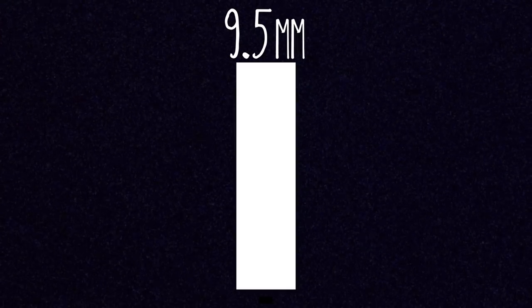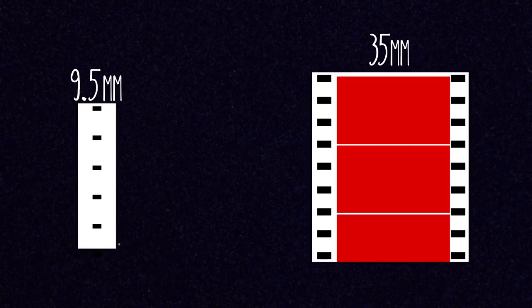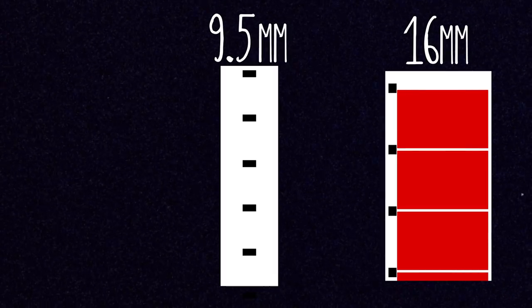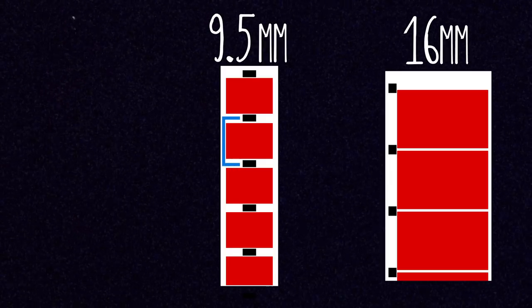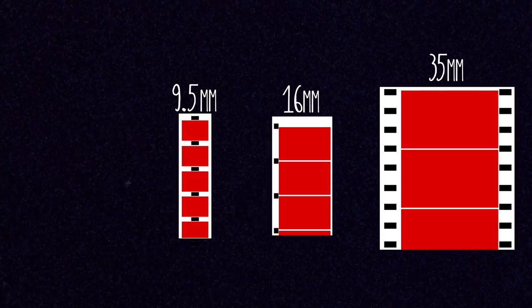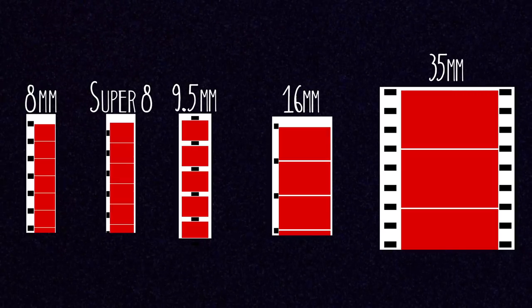One of the most unique things about 9.5mm film is exactly how it was laid out. The film is 9.5mm in width, but unlike most other types of film, it's perforated right down the middle. When we look at 35mm or 16mm film, the sprocket holes are always down the far edge, but 9.5mm has all its sprockets running right down the middle. The actual frames are exposed in between these perforations, with one perforation right in the middle on the top and one on the bottom. This is something you would just never see with Kodak's formats — 35mm, 16mm, 8mm, and Super 8 all have perforations down either one side or both sides of the film.